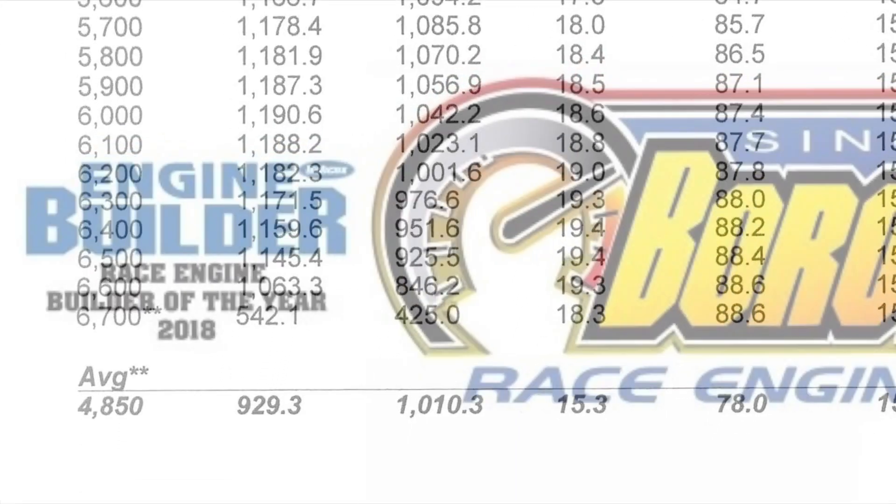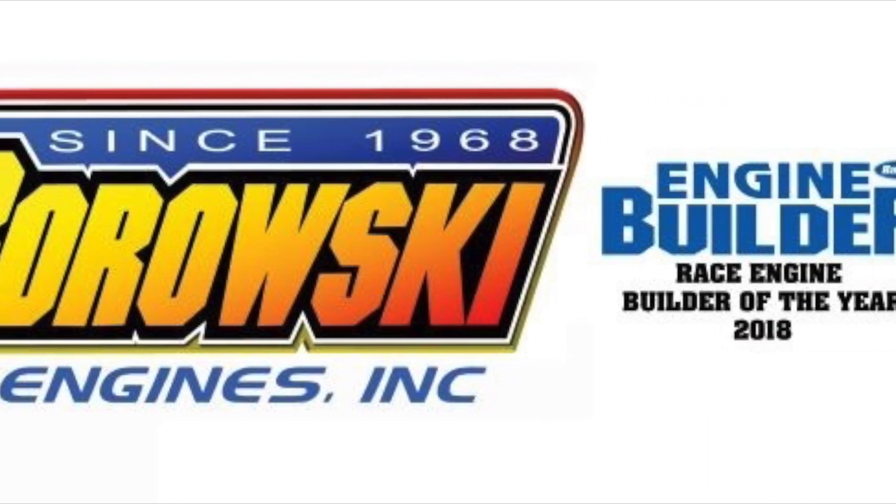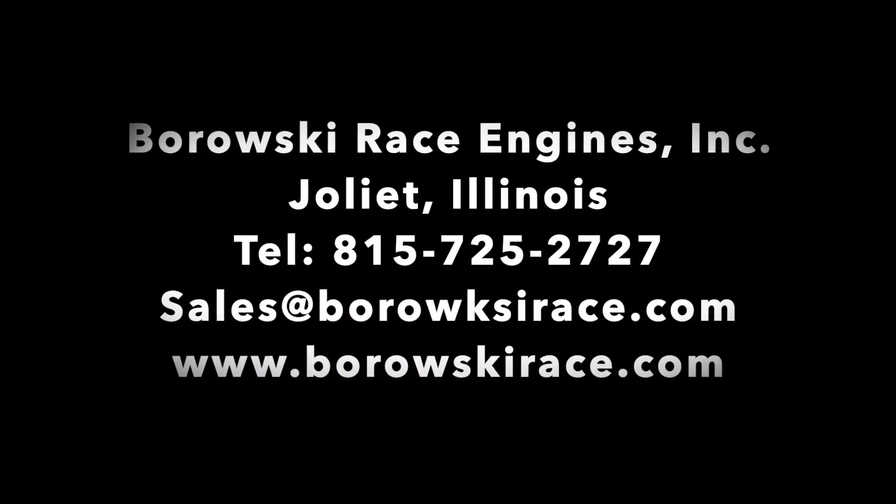You're looking to put some LS power under your hood? Give us a call — Borowski Race Engines, 815-725-2727. We'll hook you up.